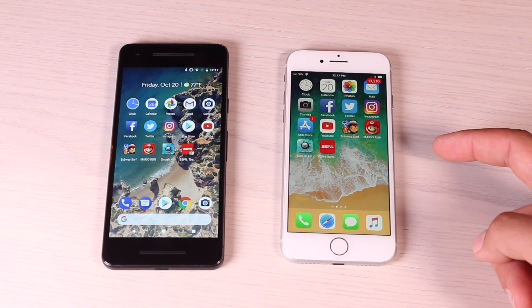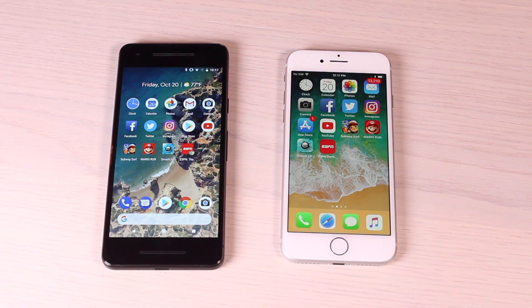I think the Pixel 2 was a little bit faster than the iPhone 8. Let me know what you thought in the comments — which phone was faster to your eyes, the Pixel 2 or the iPhone 8? Do you prefer this style of speed test versus the race style where we open all the apps once and then open all the apps a second time?